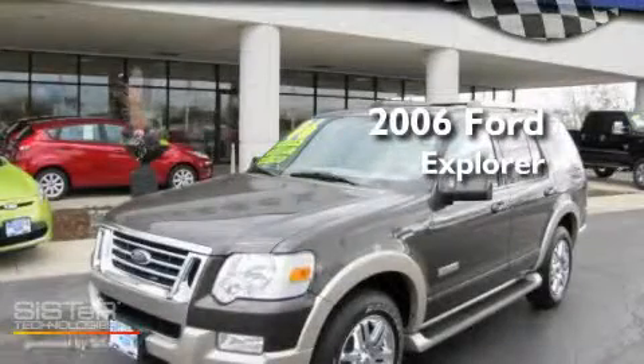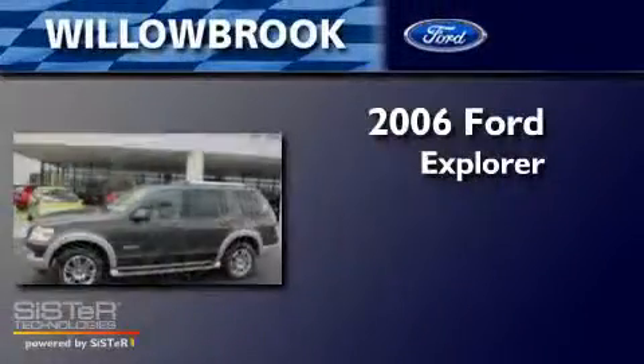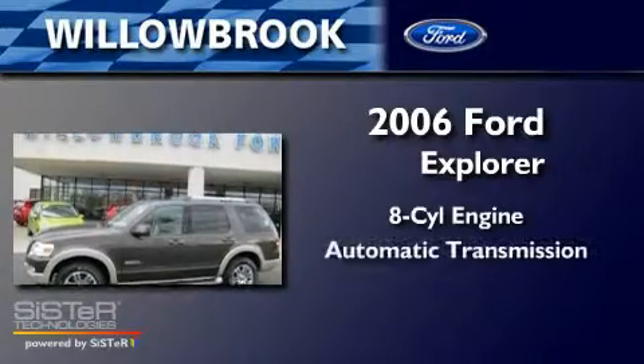This is a 2006 Ford Explorer. It features an eight-cylinder engine and an automatic transmission.